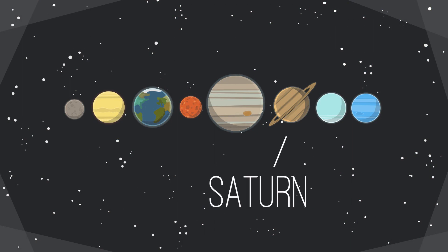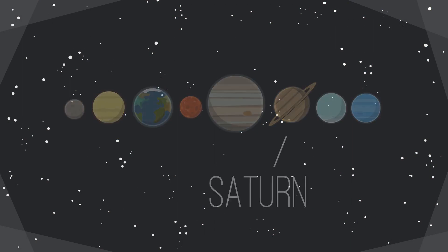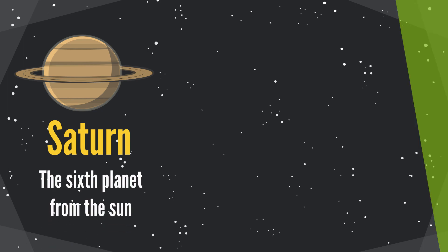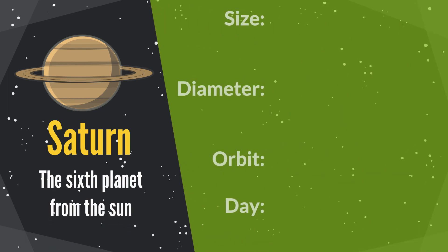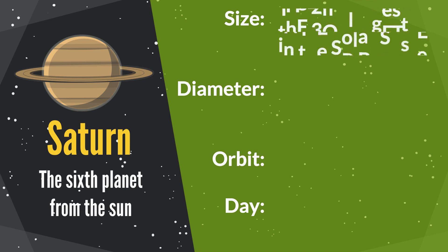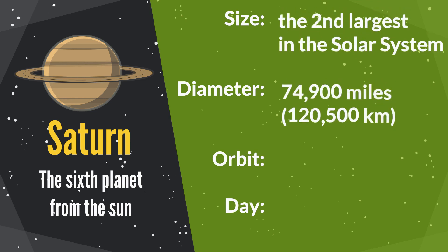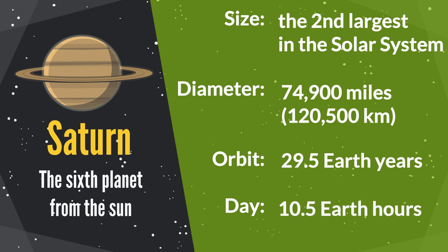Saturn is the sixth planet from the sun. It is the second largest planet in our solar system. The diameter is 74,900 miles. Its orbit period is 29.5 Earth years. One Saturn day equals 10.5 Earth hours.